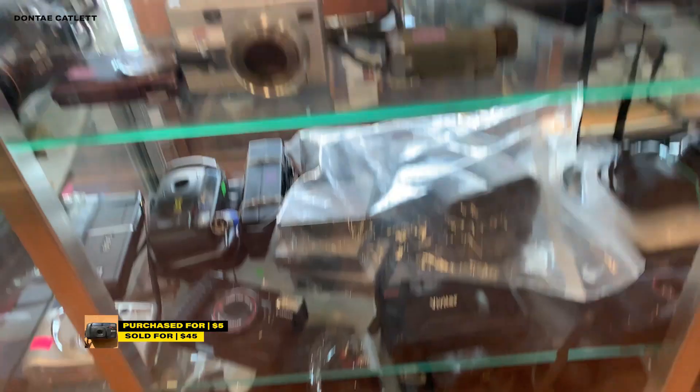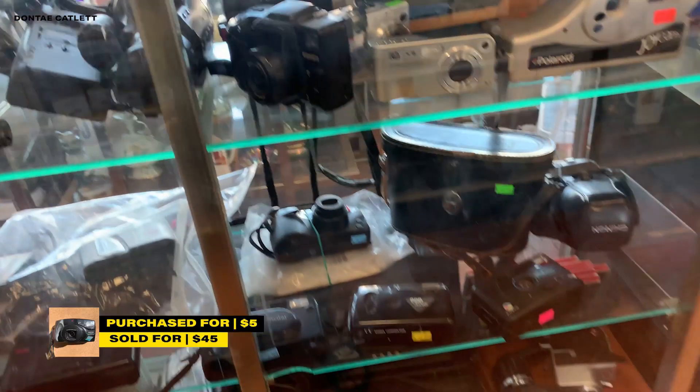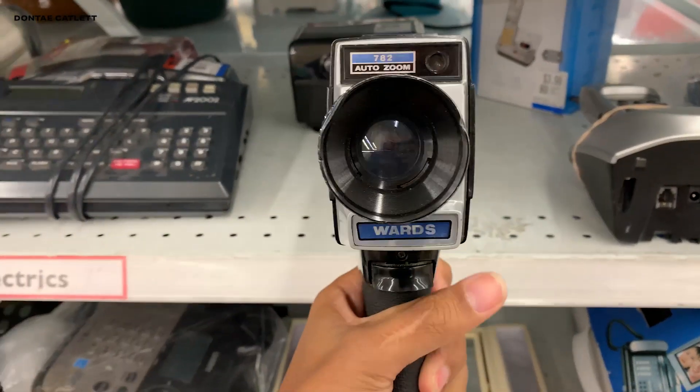I didn't end up recording this part, but I hit a huge haul at this thrift store. I got a shirt, found a pair of brand new Jordans, and seven cameras that all worked in this case — pretty insane.